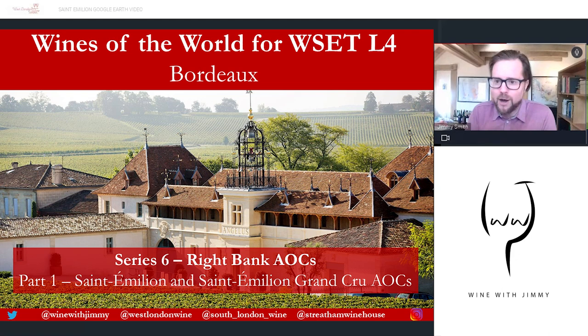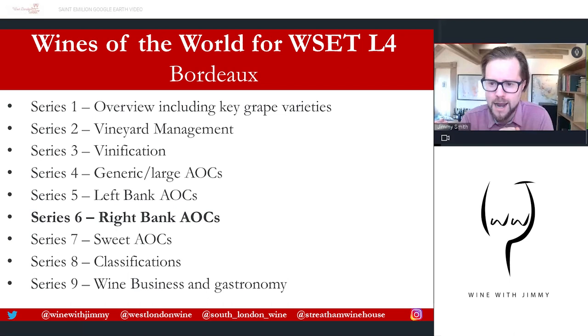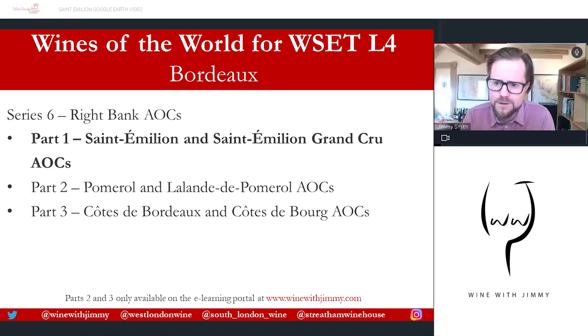Let's look at our series here. We're part of this huge section called Bordeaux, and here we're on Series Six, looking at Part One, which is on the Right Bank — the Saint-Émilion area. There's a picture of Château Angélus. So this is Series Six of Nine — lots to go through — looking at the three parts: Saint-Émilion and Saint-Émilion Grand Cru, and I'm also adding on the satellites of Saint-Émilion in this video.